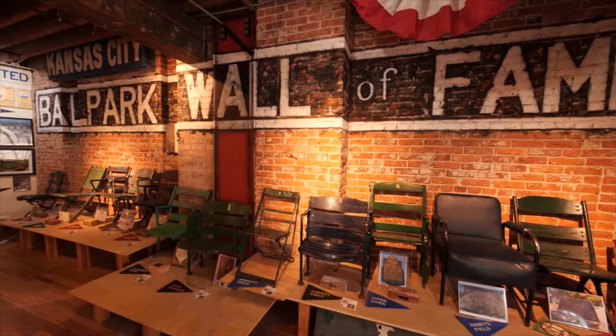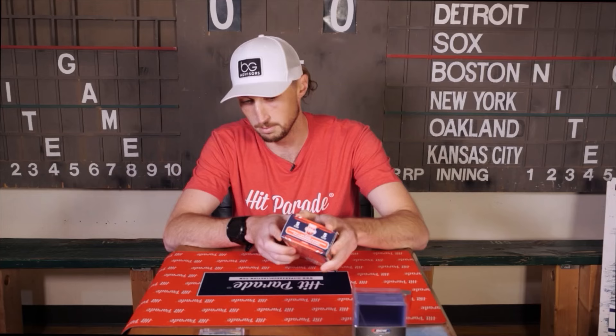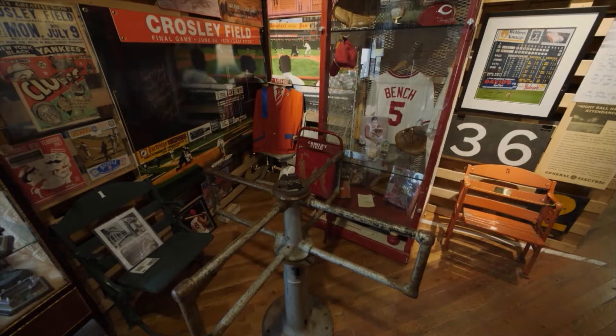On this episode, we stop by the only museum dedicated to ballparks and tell you how its creator went from collecting baseball cards to creating a world-class museum. We'll also talk with an artist who creates wearable belts out of sports cards, and I'll open a box looking for the first baseball card from my career.